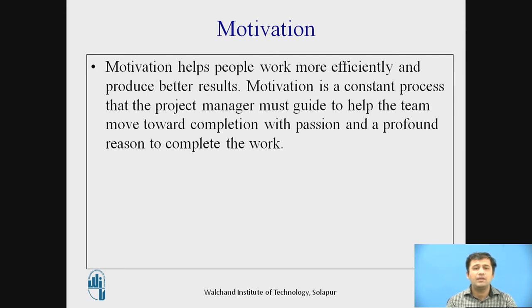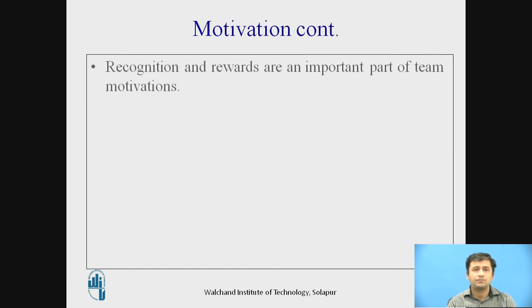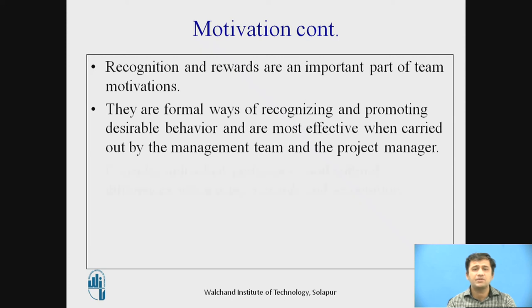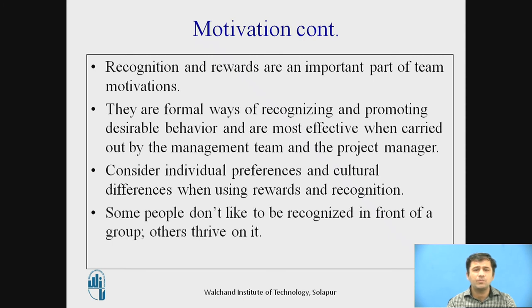Generally, positive motivation and continuous counselling should be done with the team. Motivating the team is accomplished using a variety of team building techniques and exercises — getting a diverse group of people to work together efficiently and effectively. Recognition and rewards are an important part of team motivation. They are formal ways of recognizing desirable behavior and are most effective when carried out by the management team. Consider individual preferences and cultural differences: some people do not like to be recognized in front of a group, while others thrive on it.